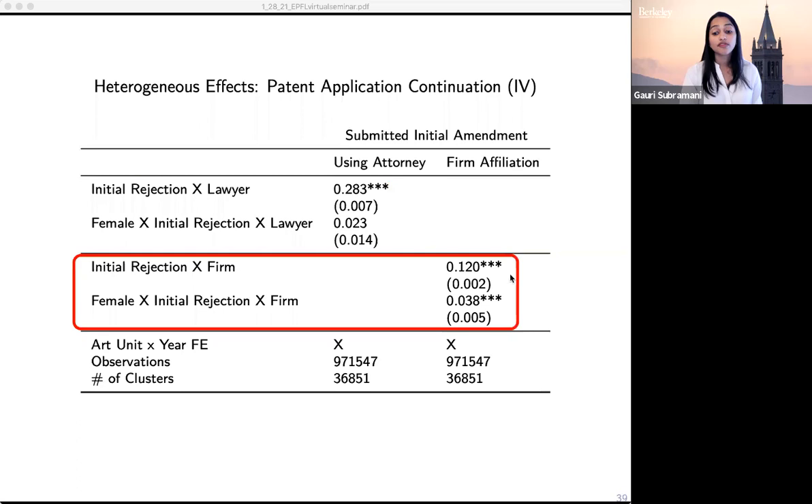Turning to the effects by firm affiliation: in the aggregate, applications affiliated with firms are far more likely to be responsive to an initial rejection. This fits with our intuition because firms offer a variety of sources of support, and it might not even be the inventor making the decision about whether to continue — it may be experts within the firm. When we look at the effect for female applicants within firms, we find that women benefit more from firm affiliation than male applicants. This is really interesting because it indicates that something about firm support helps bridge the gap between male and female inventors, though it still doesn't completely eliminate the gap — female inventors are still on balance worse off than male inventors even within firms.